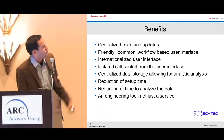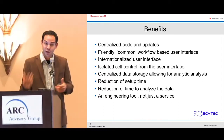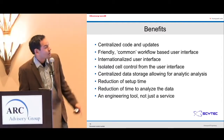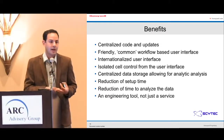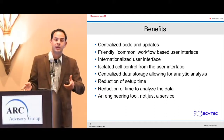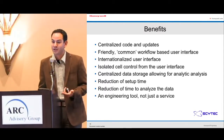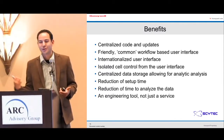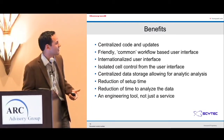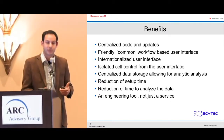The benefits include centralized code and updates, a friendly common workflow with an improved user interface, reduced learning curve for new employees, and an internationalized interface. With the database approach, we're now multi-language capable — solutions in Shanghai, France, Italy, Mexico, and the United States handle language translation through the database, with local terminology applied to daily operations. Previously, China users were running U.S. software and struggling to understand it. Now centralized data storage enables analytic analysis, reduction of setup time, faster data analysis, and an engineering tool — not just a service.